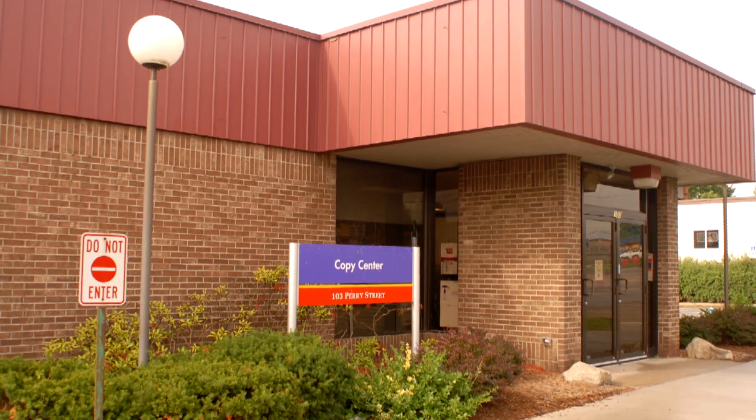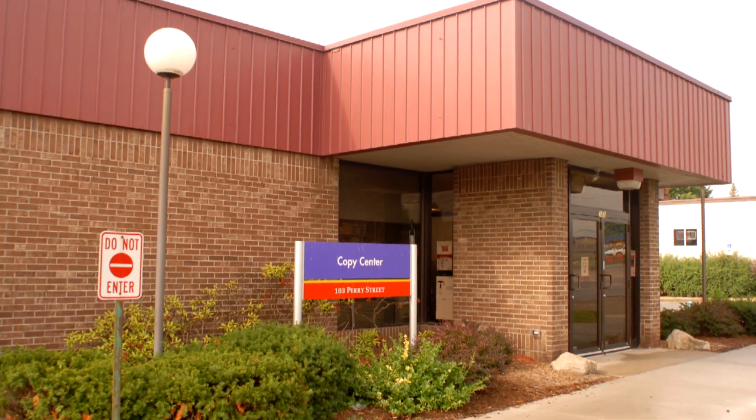We moved here in 2007. They wanted to tear the old building down — that was when they were going to build the optometry building.